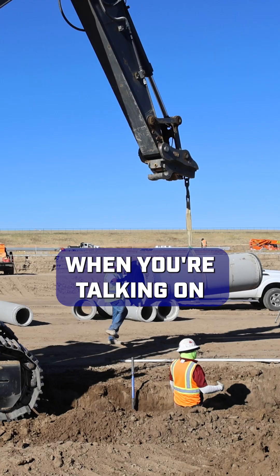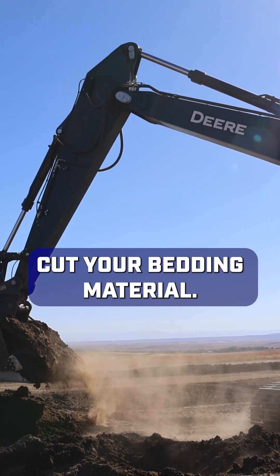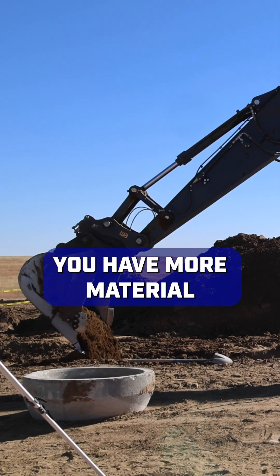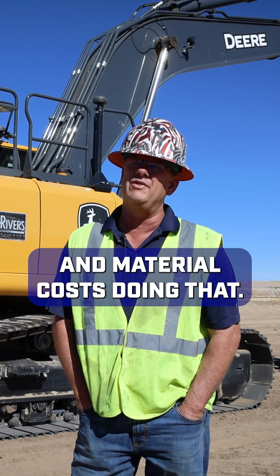The automation is huge when you're talking about putting in pipes so you can cut grade, cut your bedding material. When you're using an excavator and you're digging on your pipe, you're not over-digging to have more material for your bedding. Saves you a ton of time and material costs doing that.